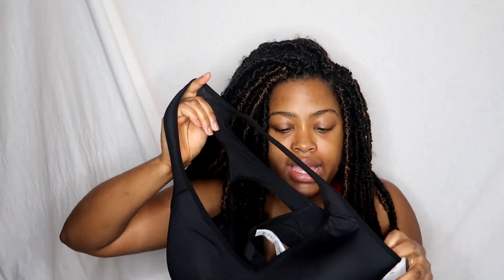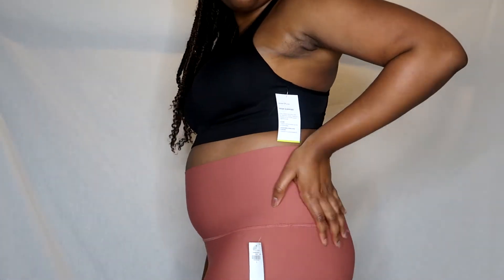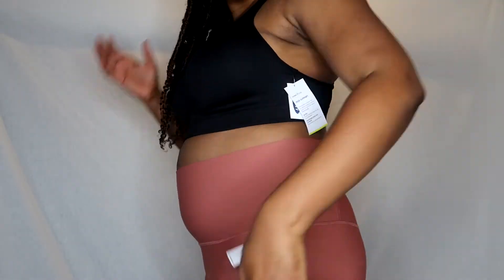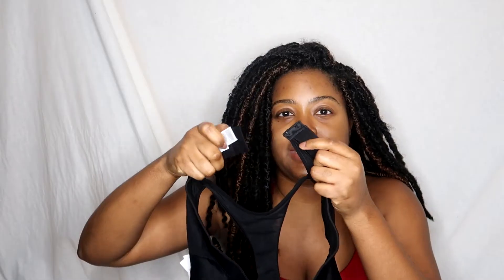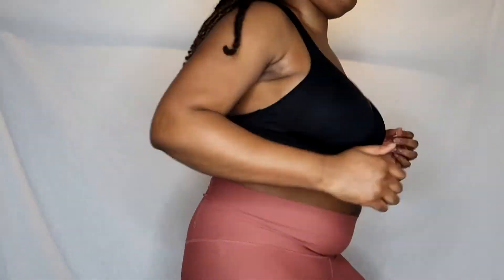The first Old Navy item is a sports bra sized by actual bra size — I got a 38DD. It has a cute mesh detailing in the back and bra hooks like the other brands. I wish it had adjustable straps because straps are always an issue for me. Ultimately, I don't think it's supportive enough for my workouts.